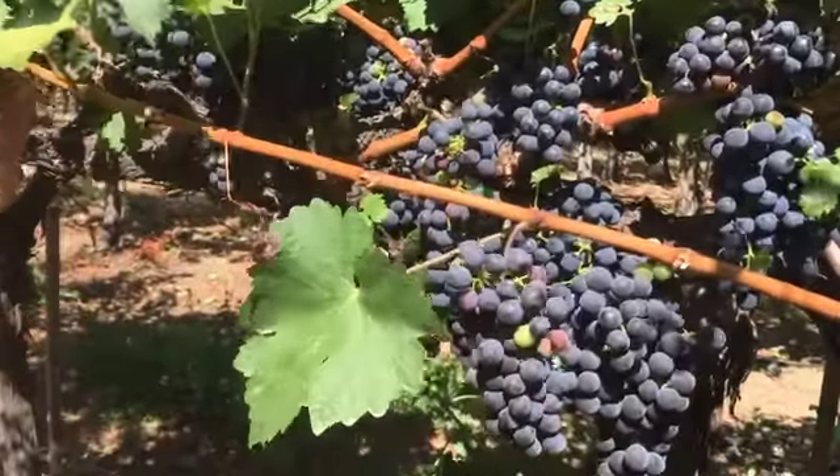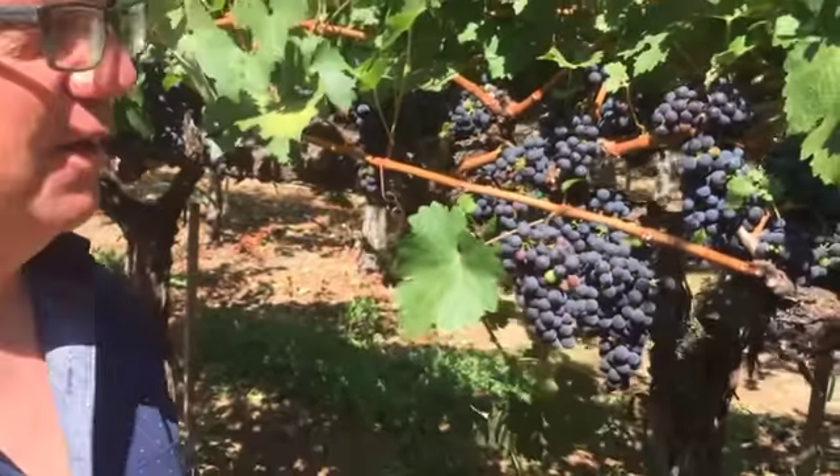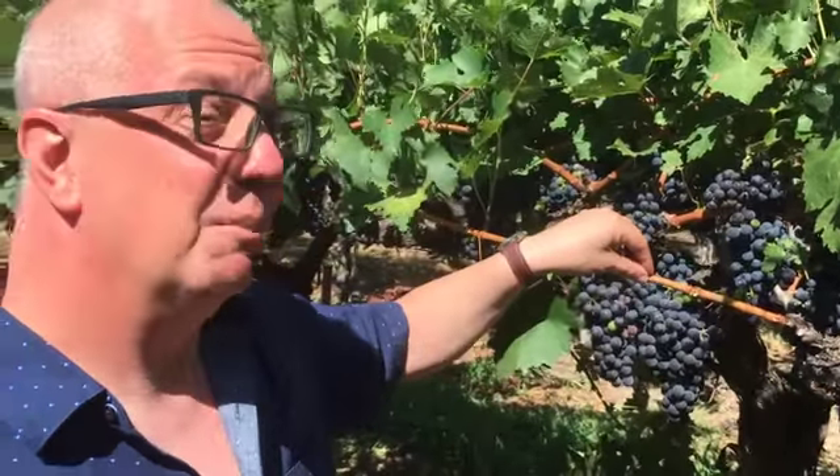Much more woody structure. What does it mean? It's just kind of an outward sign that the vines are seeing some maturity, some phenolic maturity, because a couple weeks ago they were still pretty green.